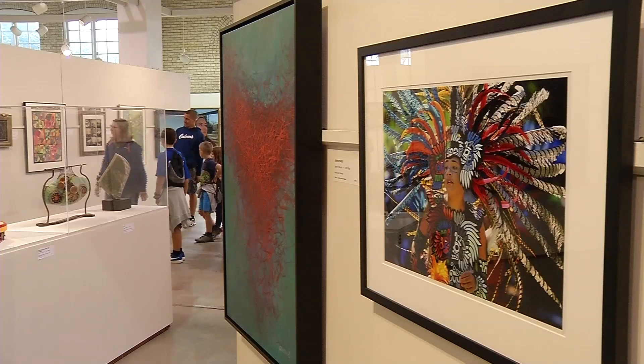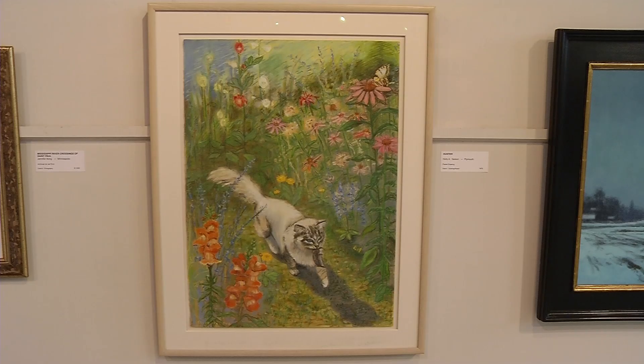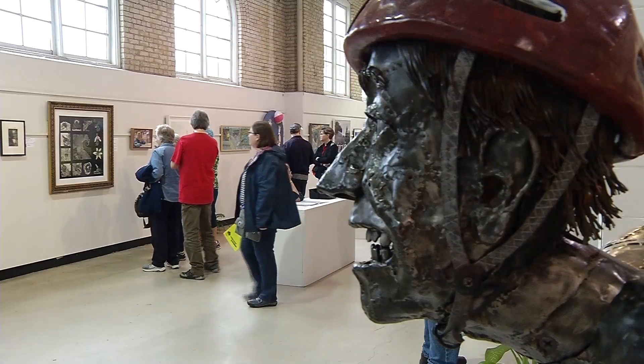The last Sunday of the fair, voting closes. We tally them up and announce a winner on Labor Day, the last day of the fair. So while you're at the State Fair, don't forget to stop in the Fine Arts Building, look for artists from your city, and vote for your favorite.